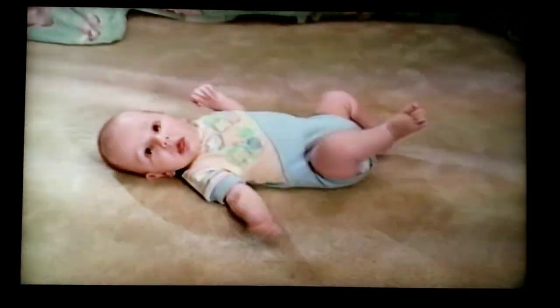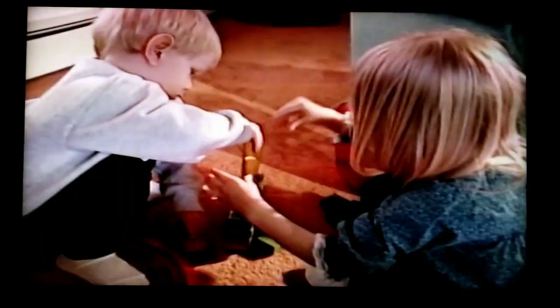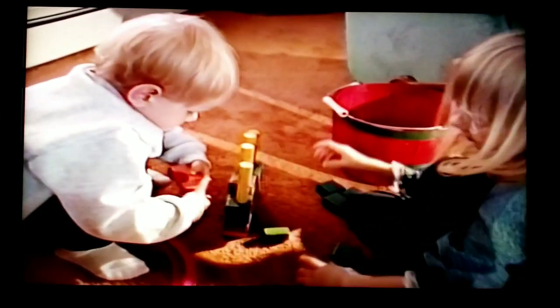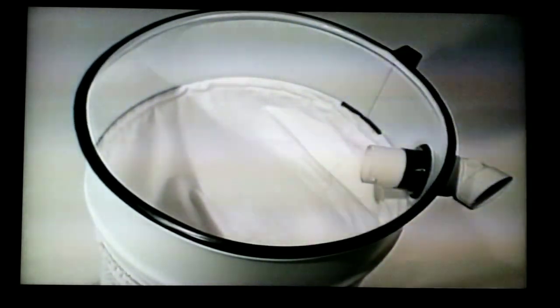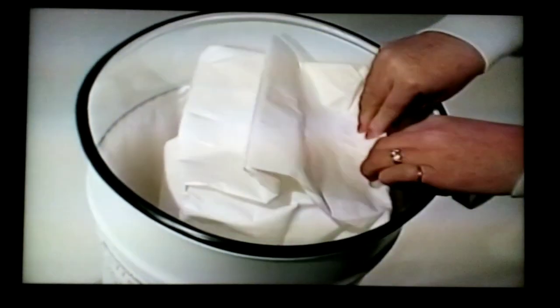Frigidaire means cleaner air, especially for those closest to the floors in your home. The air inside your home can become healthier, more hygienic — a relief for allergy sufferers and parents of younger children. And about those hard-to-change sweeper bags? With the Frigidaire system, simply lift out the exclusive filter receptacle and slip in a new one. It takes just seconds — it's the easiest change in the industry and only needs to be done once or twice a year.